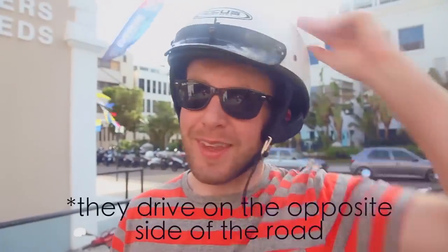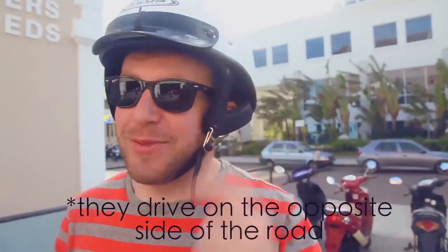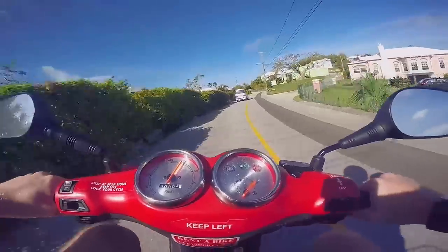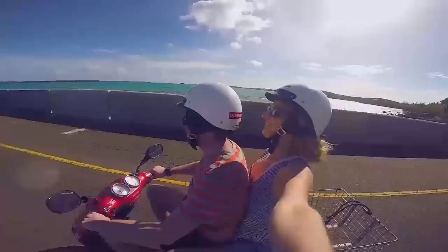Let's go for a ride. You ready? I guess so. Keep left. So excited to ride on a scooter. It's hands down the best way to see the whole island, which is only 21 square miles.